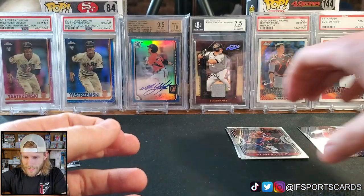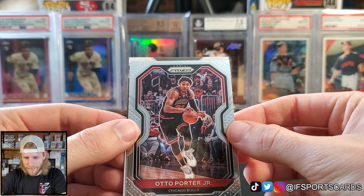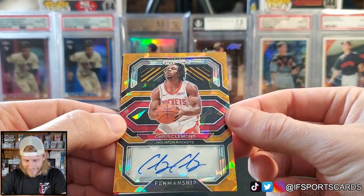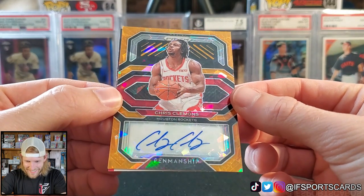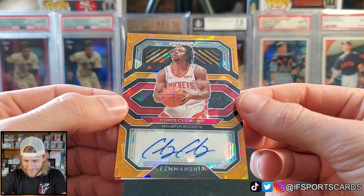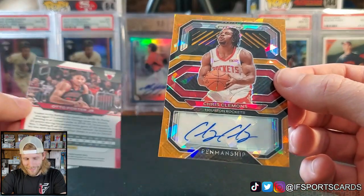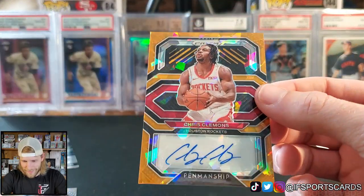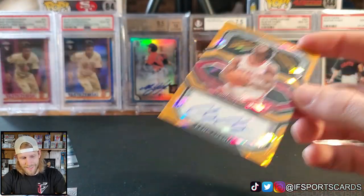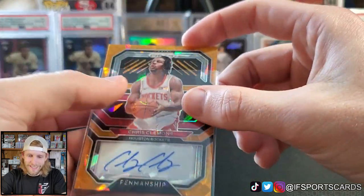Alright, let's see what this is — it's not a thick card, maybe just an insert. Oh dude, we got an autograph! Let's go — Chris Clemons. I don't know who this guy is, guys, I'm sorry, but not a bad autograph at all. Heck yes, that was pretty freaking sweet!